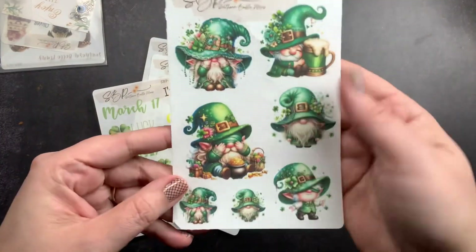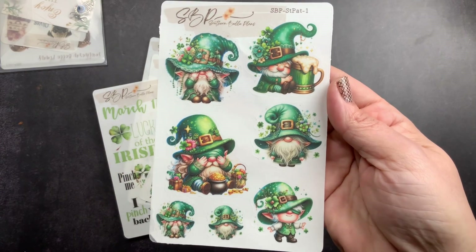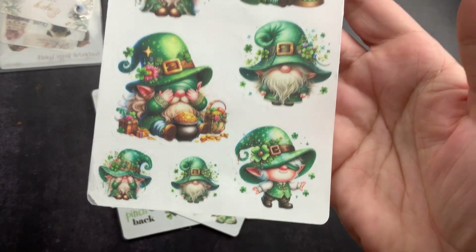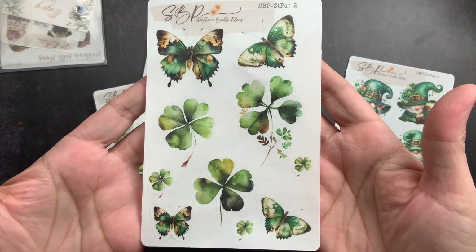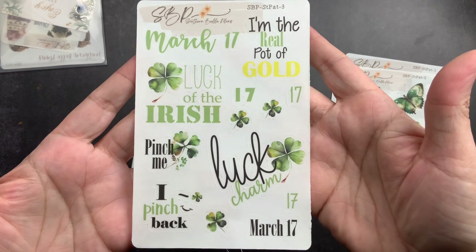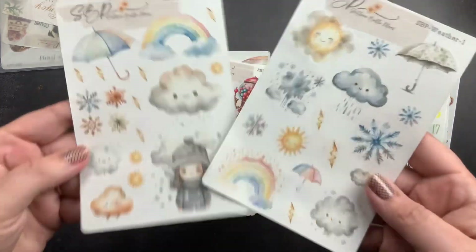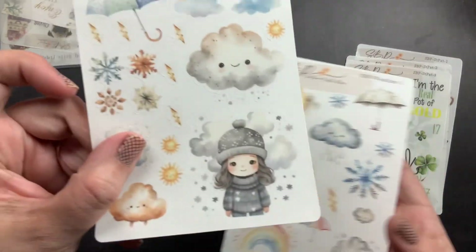We are Irish so we love Saint Patrick's Day and I thought this would be adorable to use in my planners — they are so cute! Sheet one has the Irish theme, sheet two has four leaf clovers and butterflies, and then sheet three has some phrases and some more clovers on it.